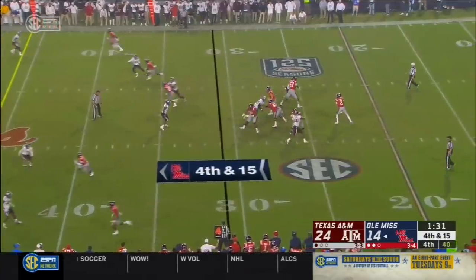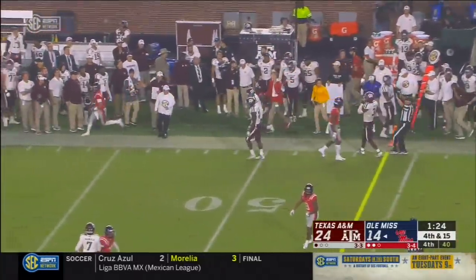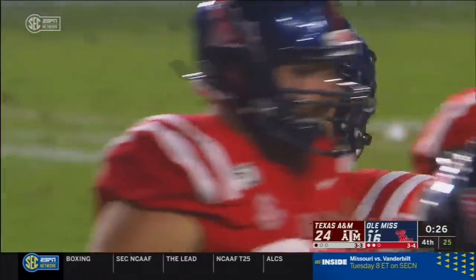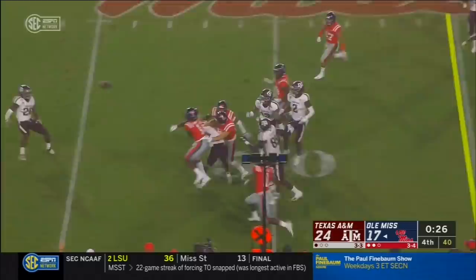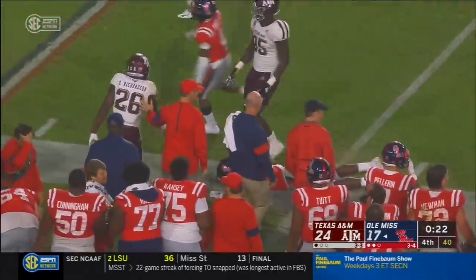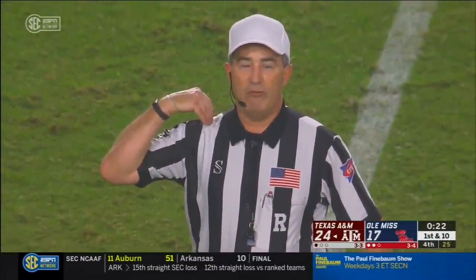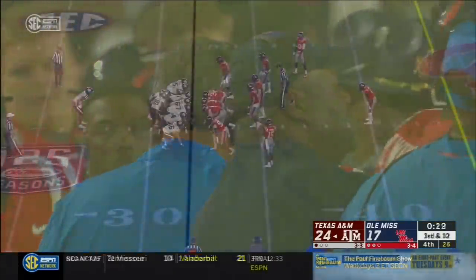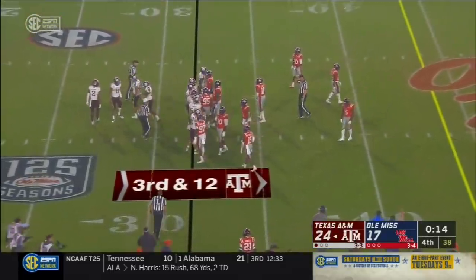Texas A&M looks like they're just going to rush three. He blocked one a while ago and pushes this one through. Ole Miss punches it forward but the Rebels can't quite get it. Illegal batting — the ball forward by the kicking team. The ball belongs to Texas A&M, 10-yard penalty added to the out-of-bounds spot — their ball, first down. The Aggies take the knee and run out the clock on Ole Miss.